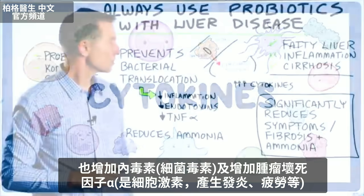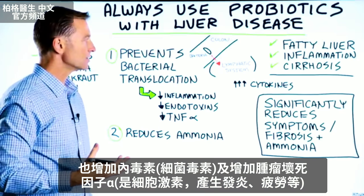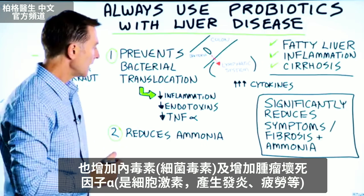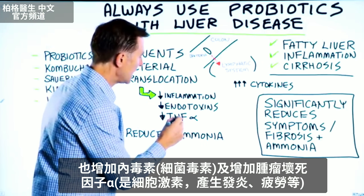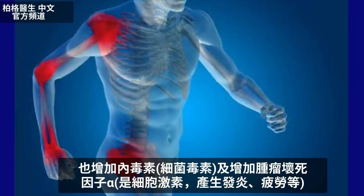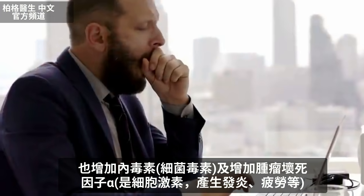You're also going to increase something called endotoxins, which are a byproduct of bacteria. And you're going to increase TNF alpha, which are basically cytokines that create inflammation, fatigue, and other symptoms.